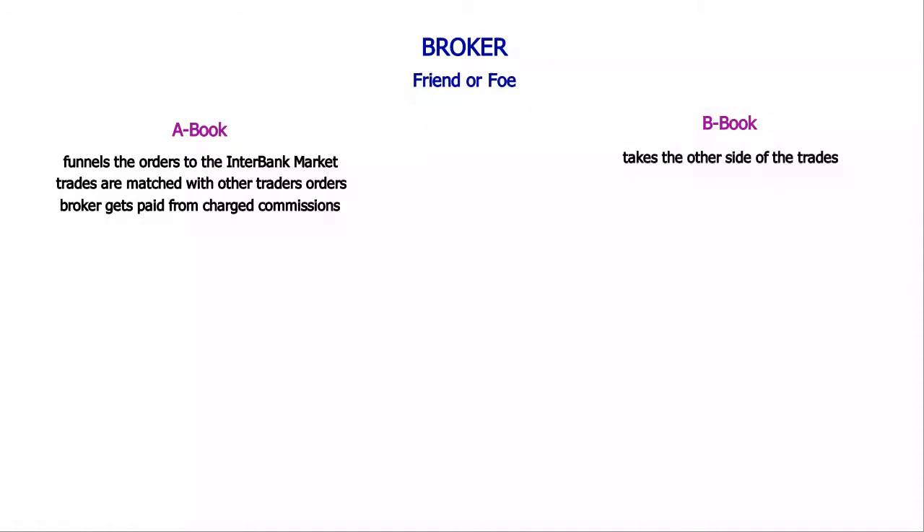The B-book broker takes the other side of our trades. When we win, he loses. Having many clients all over the world, and many of them unprofitable, leaves something to be gained.